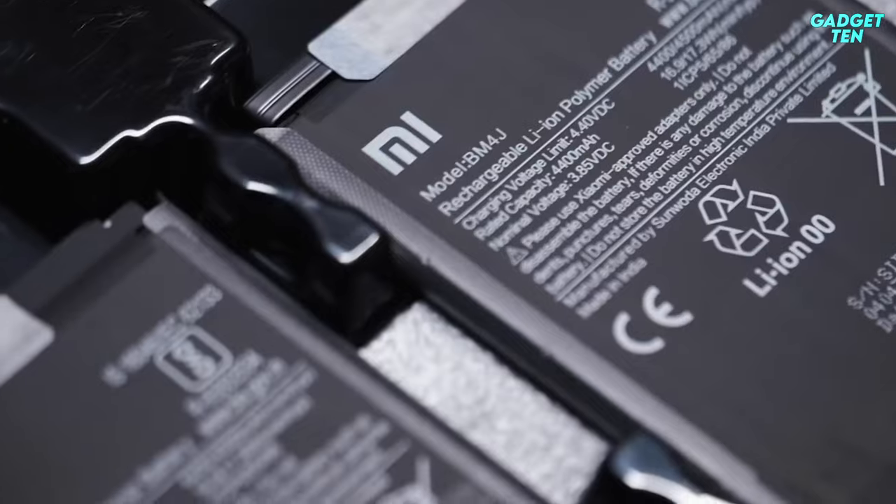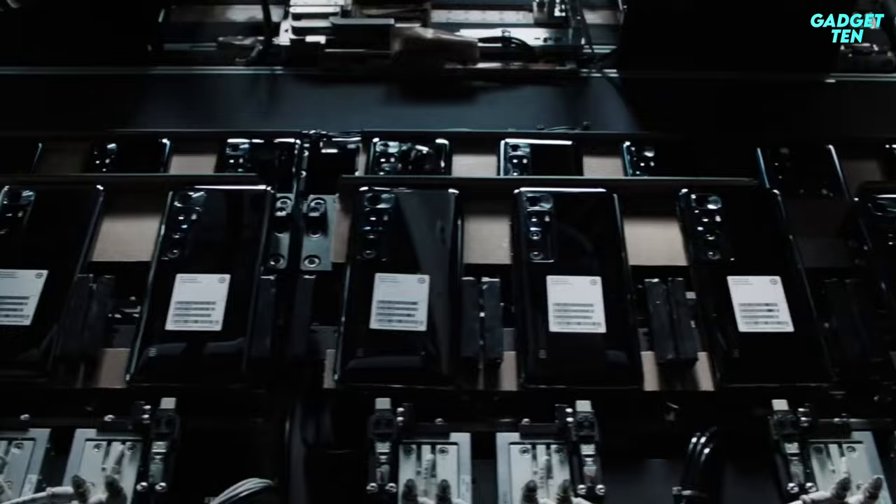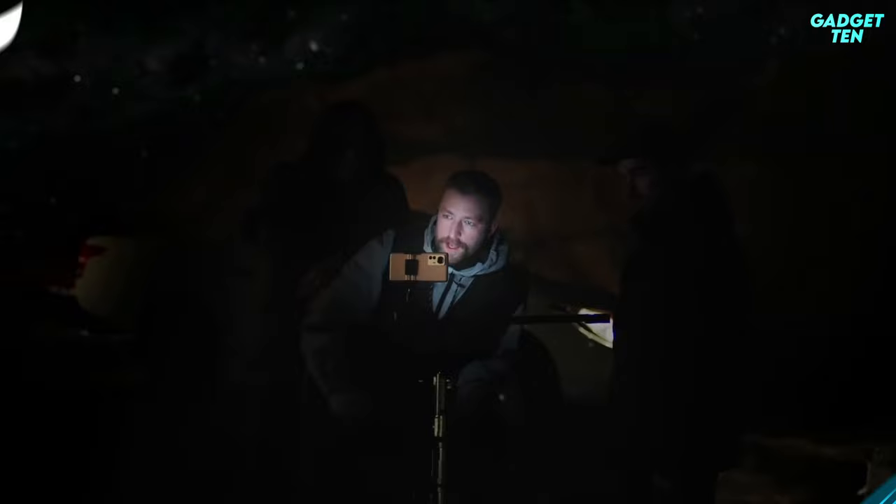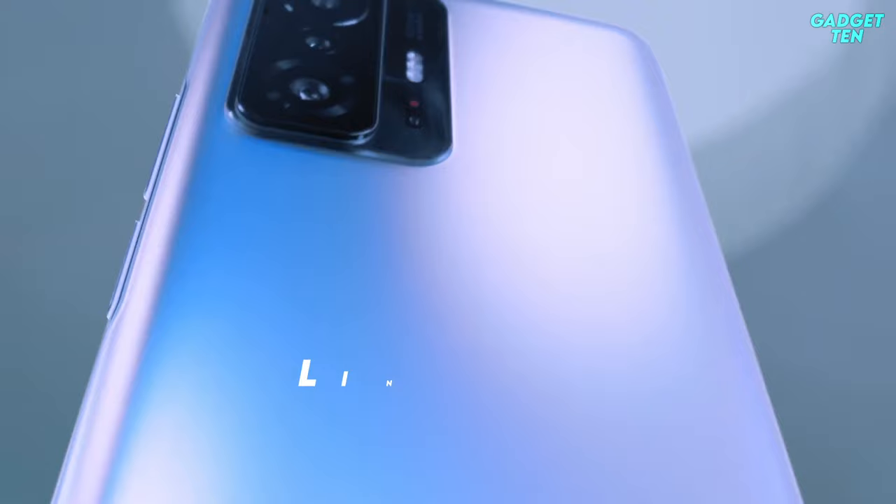It might not be familiar to you, but Xiaomi is the world's third largest smartphone vendor. It has a range of high-quality yet affordable phones and is very often unbeaten on value for money. Hello guys, welcome to Gadget 10. We've got the top 5 best Xiaomi phones of 2022 for you today. You can buy them at the link in the description below the video.